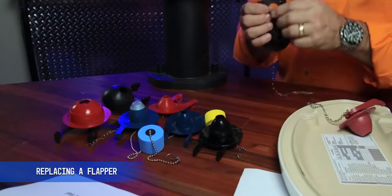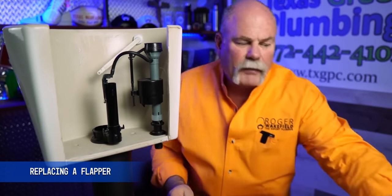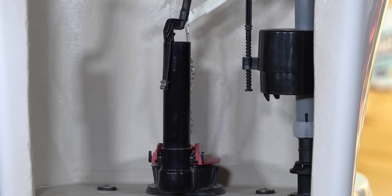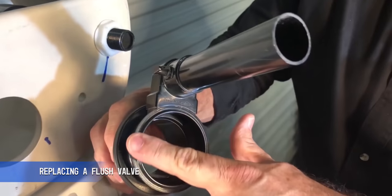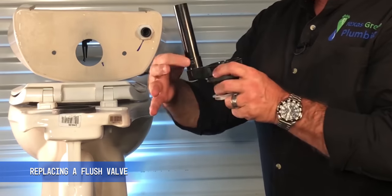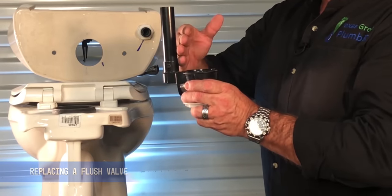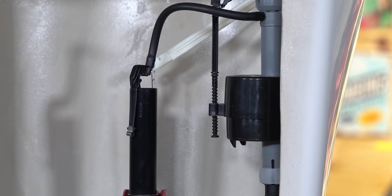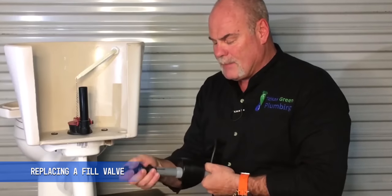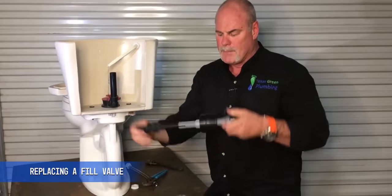Flappers are really easy to change — we've got a whole other video about that. This one unsnaps and you snap the new one right back in. It could also be the flush valve, which is what the flapper sets down on. That's a little more intricate but still doable if you watch the video. Your fill valve could also be stuck. If you need to replace it, make sure you shut off the angle stop, flush the toilet to get all the water out, and then you're in a good position to change that out.